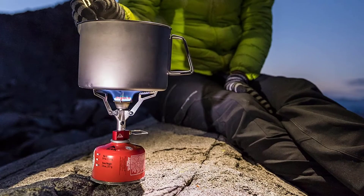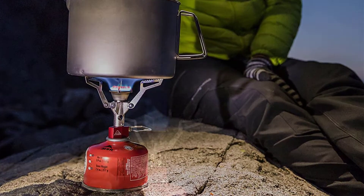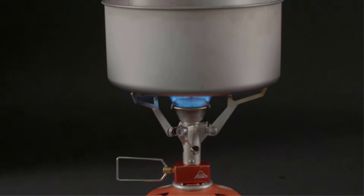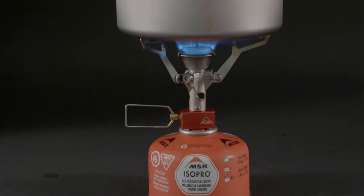Fueled by high-performance isobutane propane fuel canister, with self-sealing threaded canister fuel available in most countries. Easy to set up and operate — no priming, preheating, or pressurizing required. Serrated pot supports accommodate a wide range of pot sizes and styles.